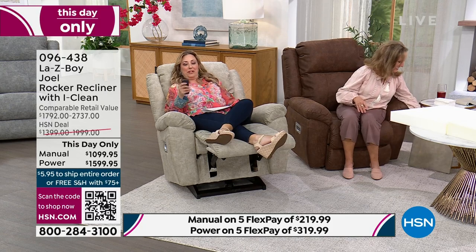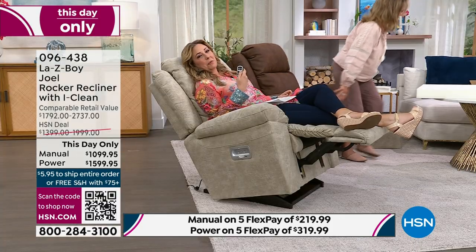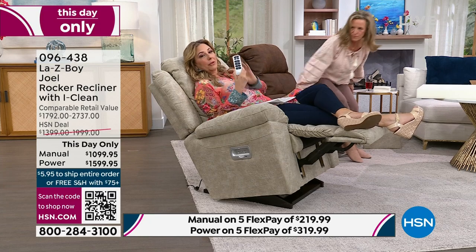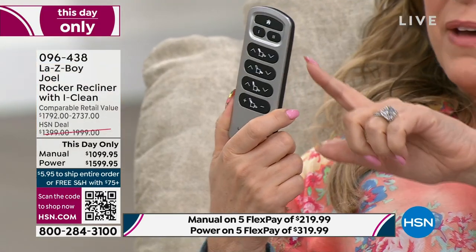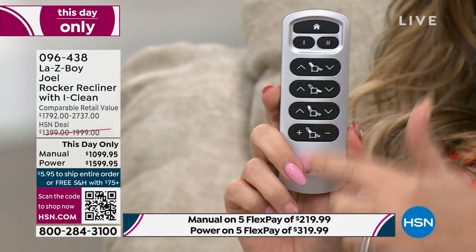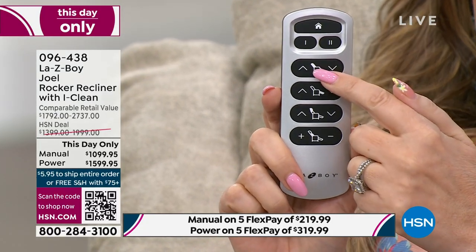I'm just playing with the remote control here — it's part of my job.